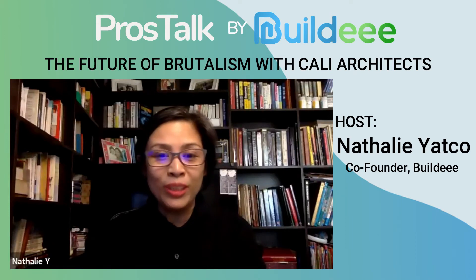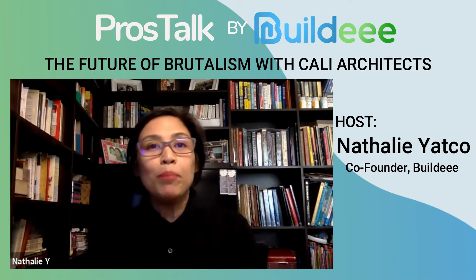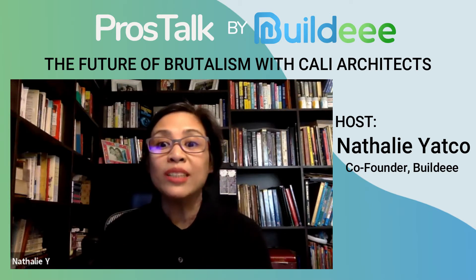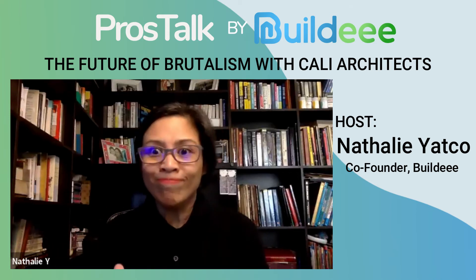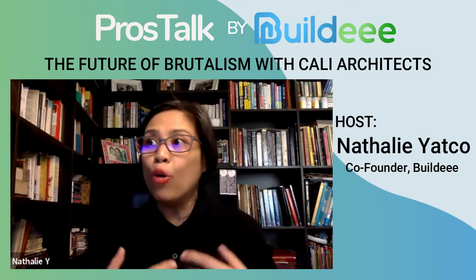Good afternoon again to the Pro Stock viewers. We're on our series of Brutalist Architecture with our guest Amon Kali. For those just tuning in, please watch the previous episodes where we talked about Brutalist Architecture and Pebhut, and the very innovative Amon Kali who is really championing the concept of Brutalist homes in the Philippines and abroad. In this episode today, we will see the live works that architect Amon Kali has. Over to you, Amon.